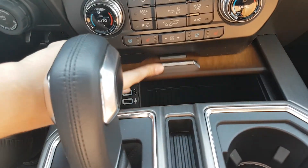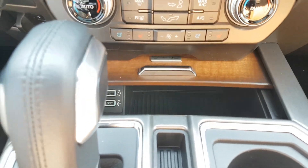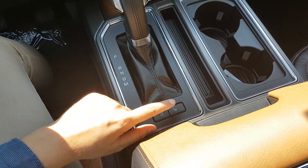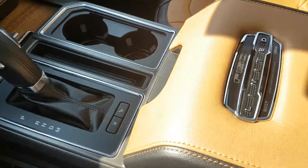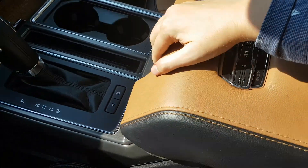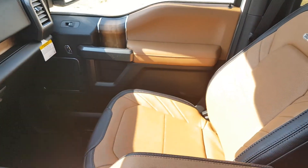Coming down further, you have the sliding console with two USB connections that both charge and sync your device. Then you have your gear shifter, your lane keeping system, and park assist. You also have two cup holders and this gigantic center console with the Limited badging and the VIN on there — and taking a look inside you can see just how big this console is.